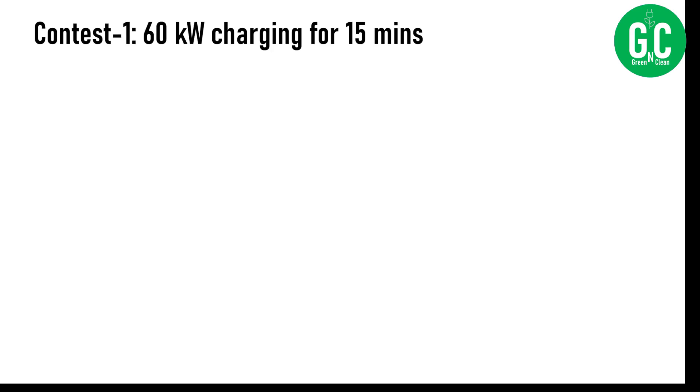Let's start the contest: 60 kilowatt charging speed for 15 minutes. What is important for this kind of contest is how efficient your car is — how many kilometers per kilowatt hour it gives — and how fast it can charge. These are the two parameters. It doesn't matter how big the battery pack is or what the range of the car is, because you only have 15 minutes at a charging station at 60 kilowatt speed.